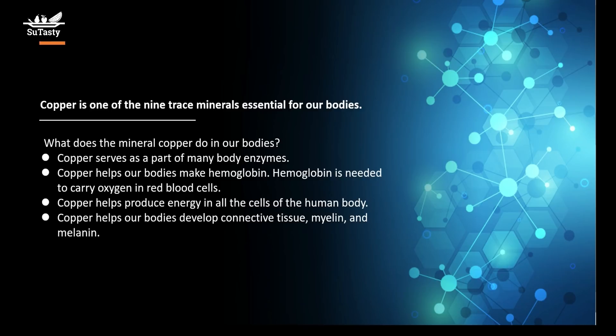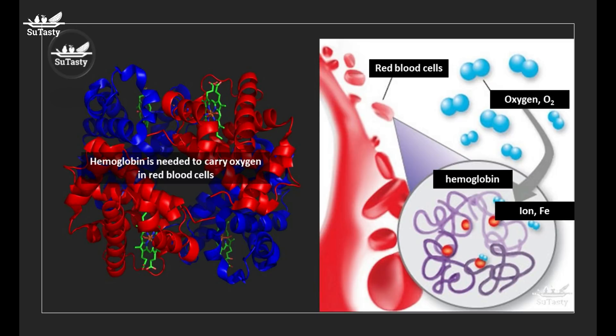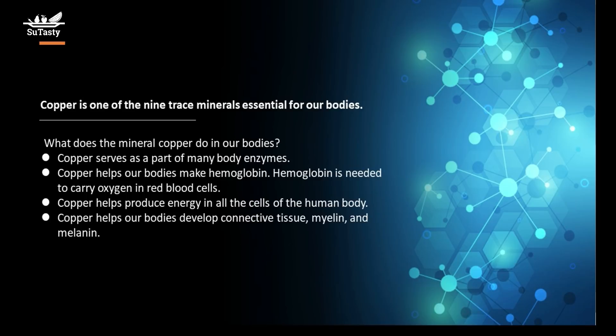Copper serves as a part of many body enzymes. Copper helps our bodies make hemoglobin, which is needed to carry oxygen in red blood cells. Copper also helps produce energy in all the cells of the human body.